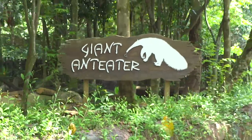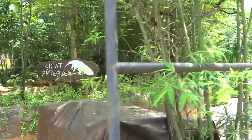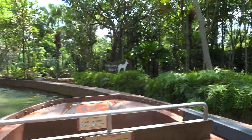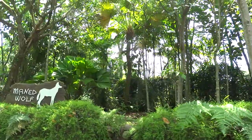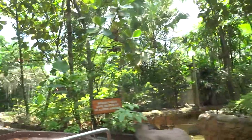This next animal is the Maned Wolf. Look to the right. Hiding among the grass is the Amazon's tallest canine, the Maned Wolf. Coming up next is our family of brown-nosed Coatimundis. They're able to turn their ankles over 180 degrees, and this helps them find food.